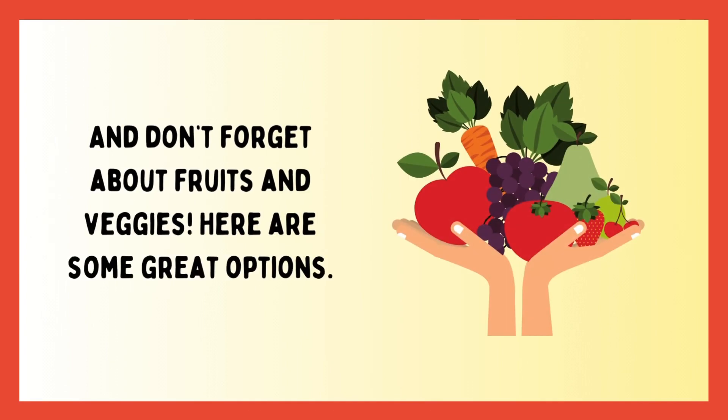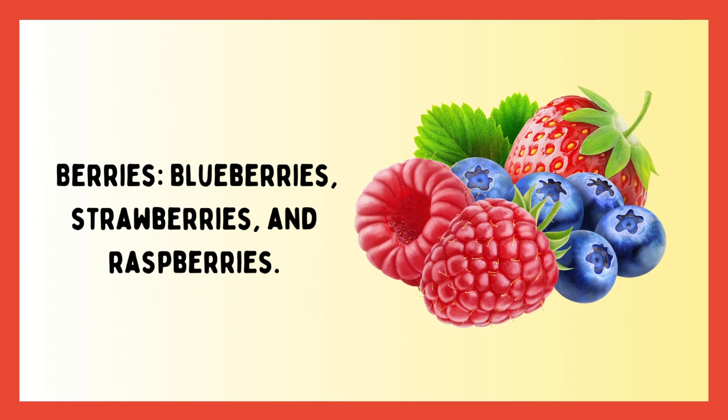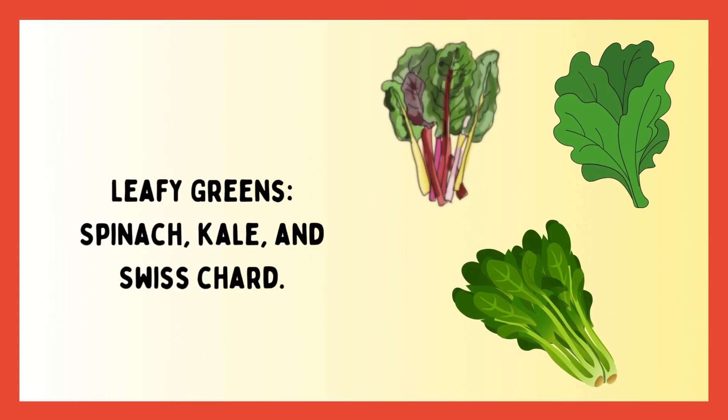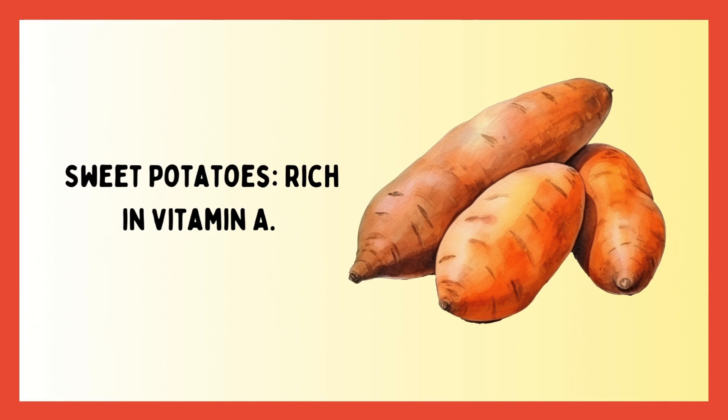And don't forget about fruits and veggies. Here are some great options: berries — blueberries, strawberries, and raspberries; citrus fruits — oranges, grapefruits, and lemons; leafy greens — spinach, kale, and Swiss chard; avocado, which is high in healthy fats; and sweet potatoes, rich in vitamin A.